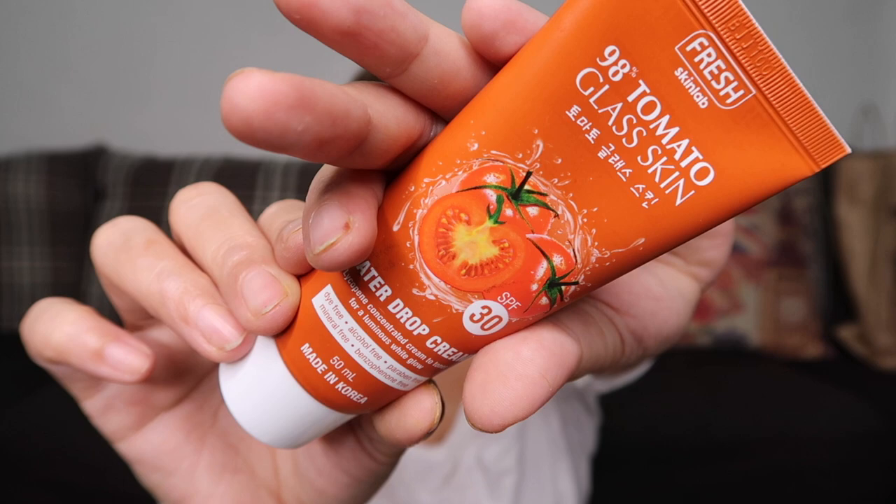Next is the Fresh Skin Lab 98% Tomato Glass Skin Water Drop Cream SPF 30. I've already almost finished one tube of this. What I love about it is that it starts as a gel then turns into liquid — very fast absorbing. It doesn't feel oily and doesn't give a white cast in photographs. This costs 199 pesos.